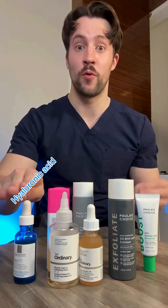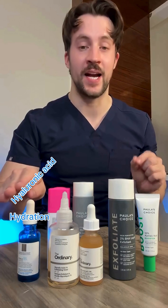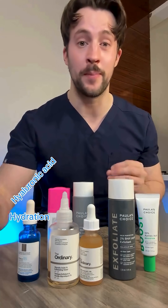First, we have hyaluronic acid, which is for hydration. Hyaluronic acid is not an exfoliant but rather a skin hydrator, so it's going to be good for drawing water into the skin, giving the skin a more hydrated, plump appearance.